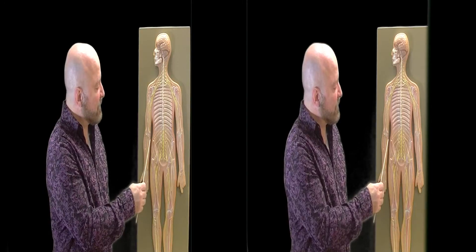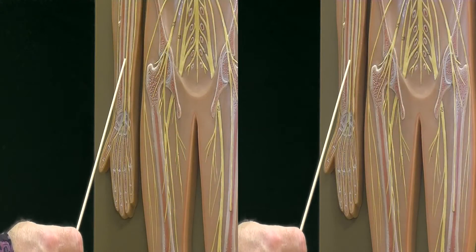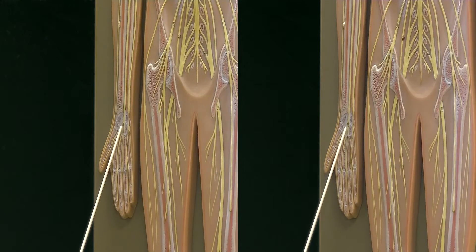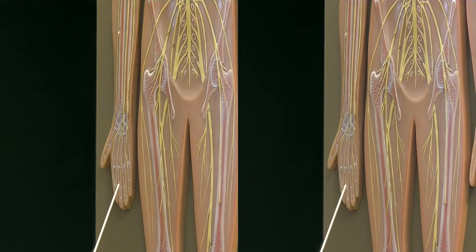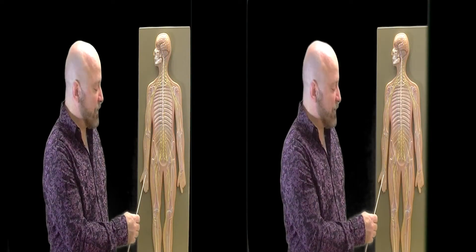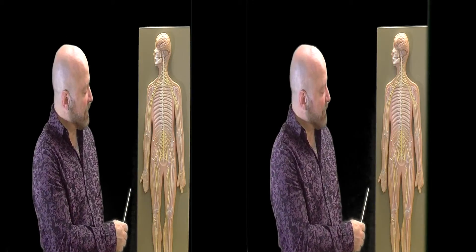The next nerve, which is next to the ulnar nerve, is going to be the median nerve. The median nerve goes down the very central aspect of the forearm, and then its branches go to all the remaining fingers of the hand — branches go to the thumb, the index finger, the middle finger, and part of the fourth finger. And when you flex those fingers, that's essentially the action of the median nerve.